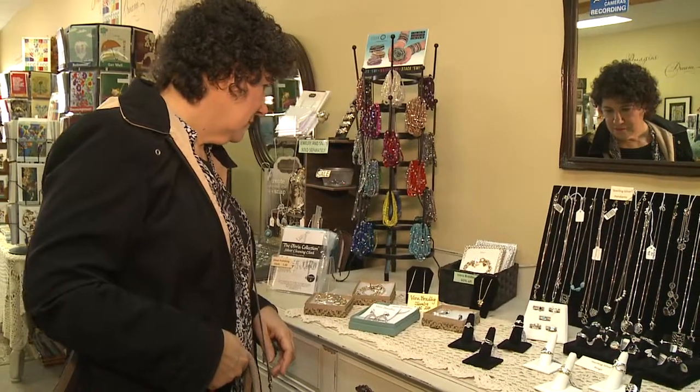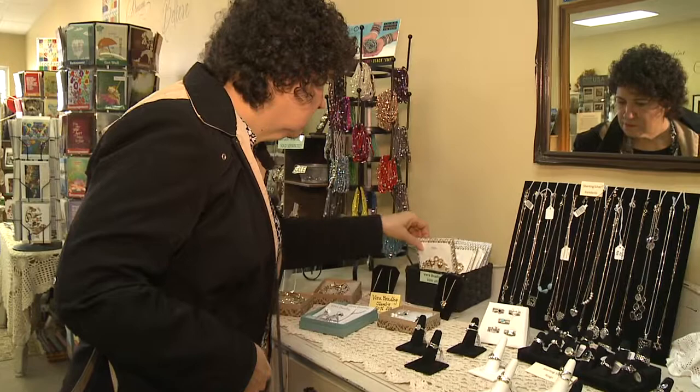Caroline's Cottage is a gift shop located in Willoughby. We sell gifts and we make gift baskets. We are not a consignment shop.